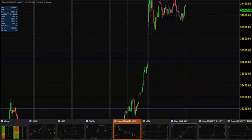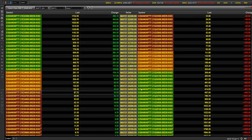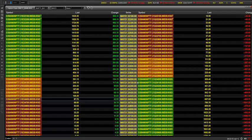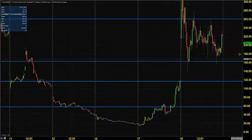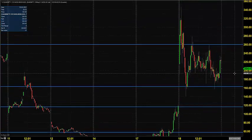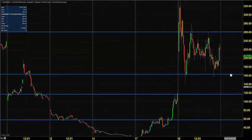In the options market, the options expiring tomorrow — 33,800 or thereabouts will likely be the at-the-money option. We can select the 34,200 call option, which closed around 204. Let's move on to the premium chart for this 34,200 call option. You can see 204 was the closing price.